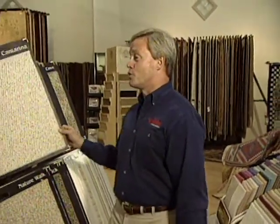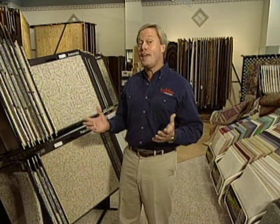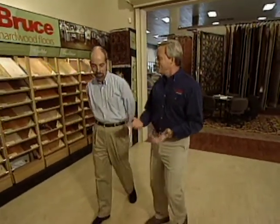There are just so many different options when you're talking about floor covering for your home. It's really hard to make the decision of exactly what you want. To make it a little easier, we're going to talk with Tom Cook, a flooring expert with Armstrong, about a few of the options you have and the very popular laminate flooring. Tom, why do you think laminate floors have become so popular?